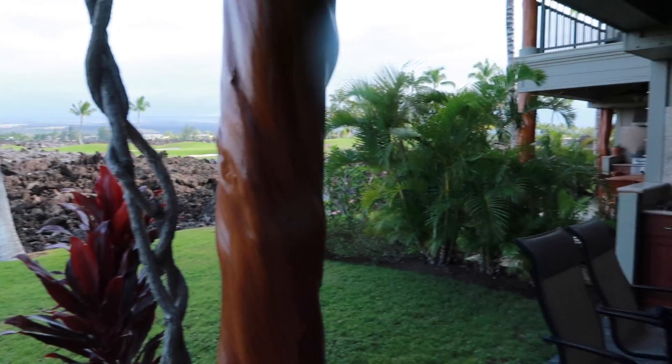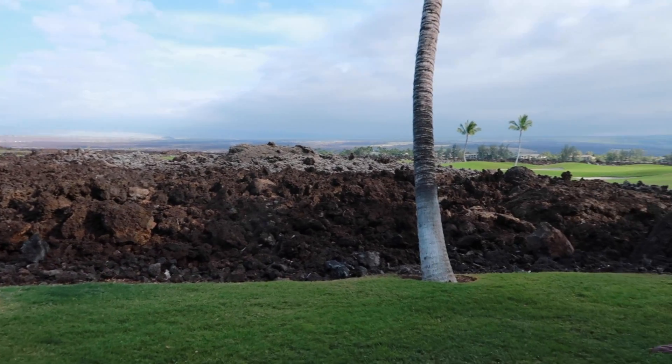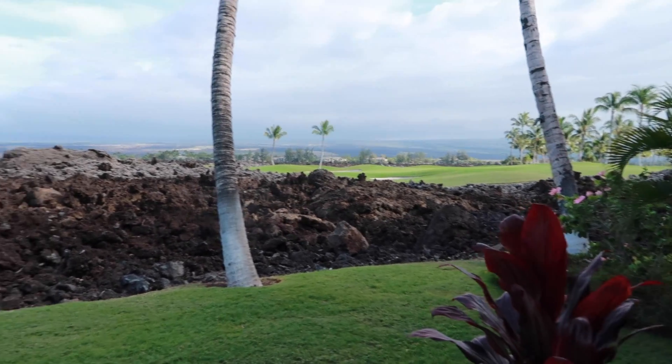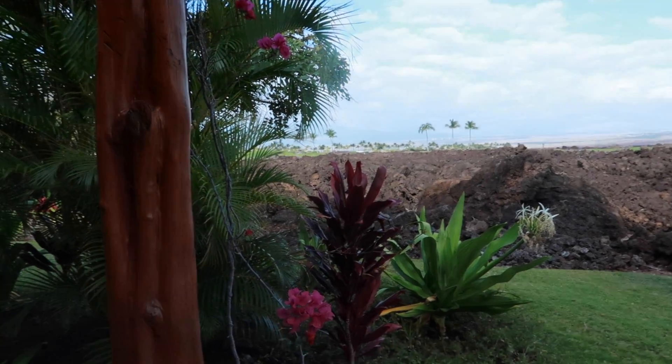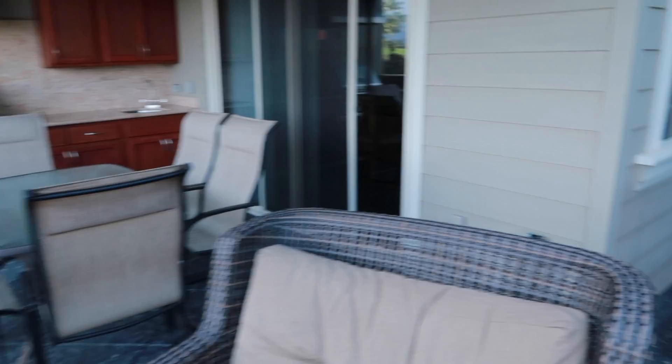It's not super duper sunny today, but behind these are lava rocks and behind those is the golf course. It's pretty cool just to watch people play golf early in the day and hear all their joy and excitement when they hit a hole. I guess I'll take you back inside.